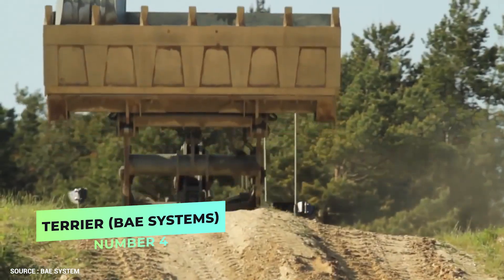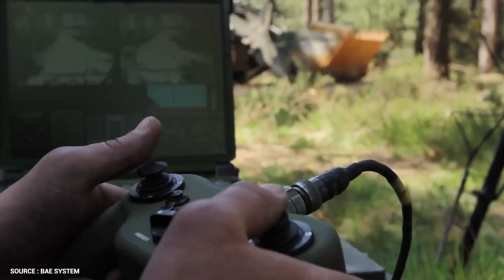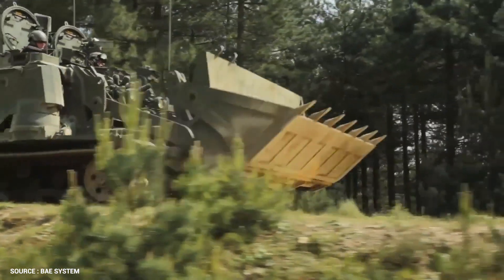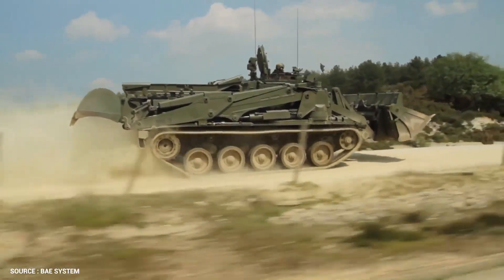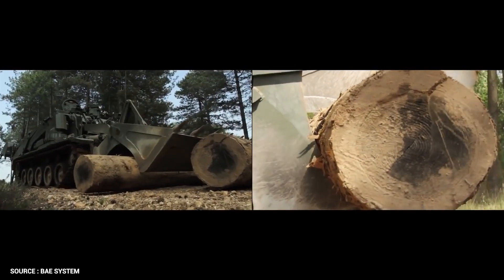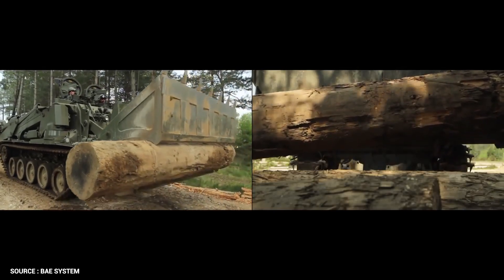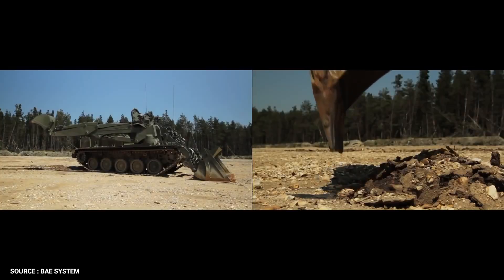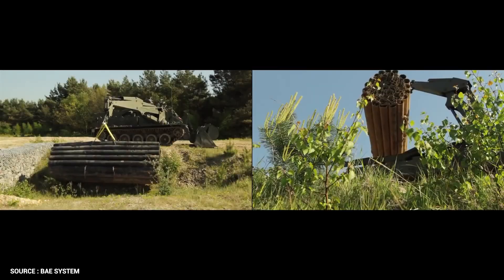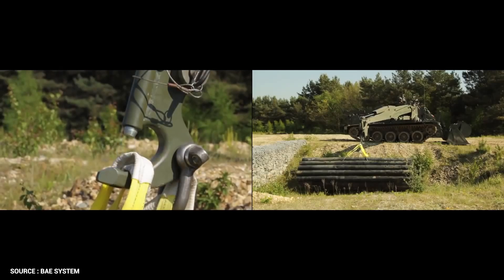The British Army has unveiled its reworked BAE Systems Terrier tank, a combat vehicle described as the Swiss Army knife of combat vehicles due to its multitude of tools and features. To help fulfill the challenges of modern warfare, the versatile Terrier tank can perform various tasks such as digging ditches, drilling holes, probing for buried explosives, excavating defensive positions, and removing obstacles such as mines, cars, and logs.